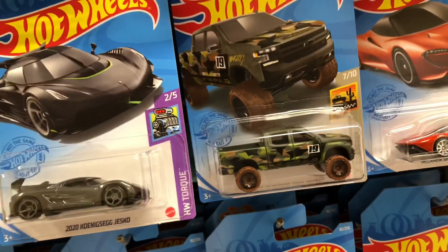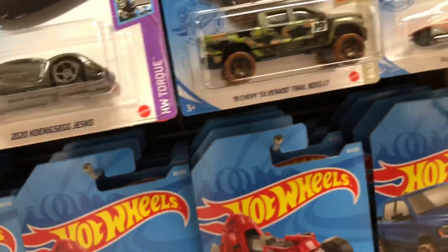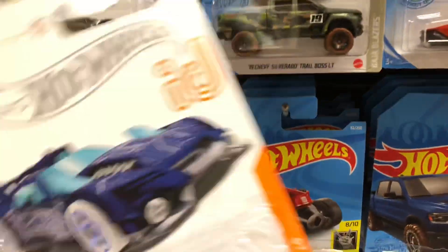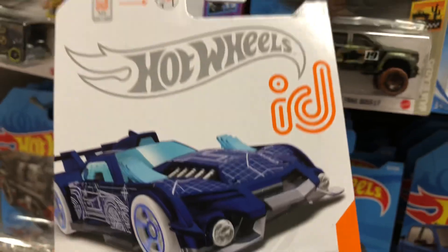Really nice. Hot Wheels Screen Time, number 5 of 10, and it's number 107 of 250. They also have this beautiful ID card, the GT Hunter, number 3 of 8.